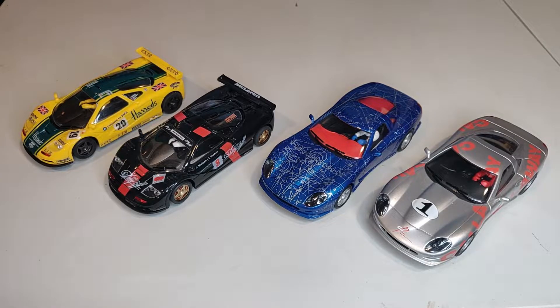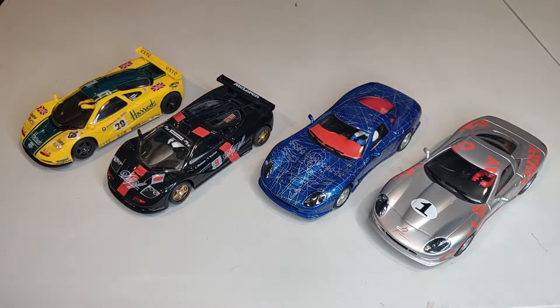Today on Nomad to Race Used Slot Car Lot, we have four interesting Ninco cars. These cars are all completely unblemished, very nice condition — they've seen almost no track time. We'll put them on track so you can see how they run.